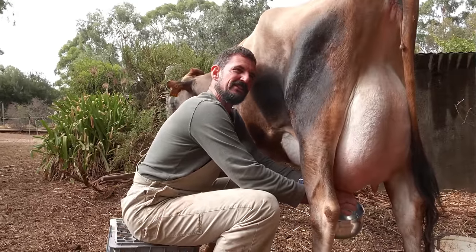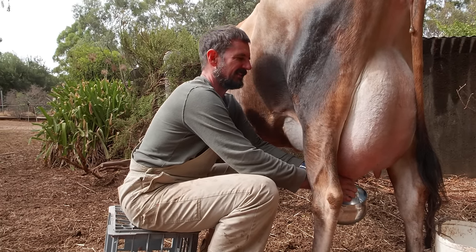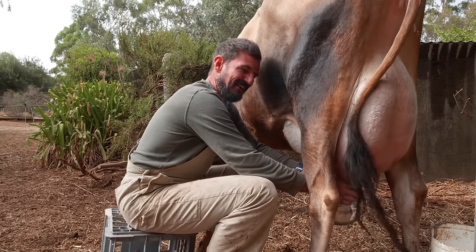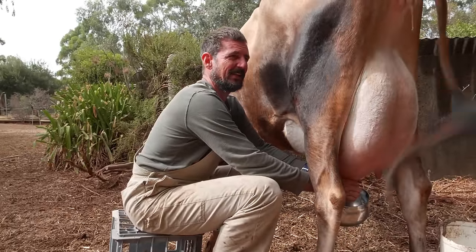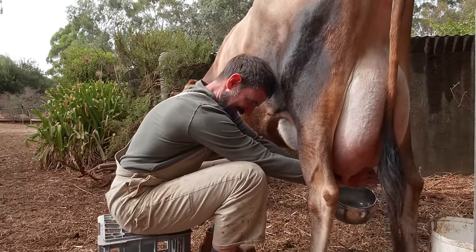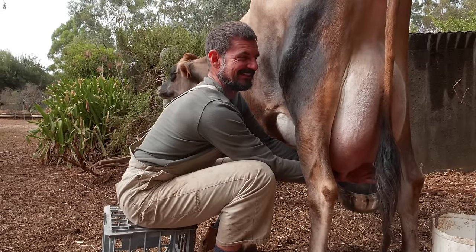I remember having a conversation with someone once and they were saying how horrific it was for cows to be milked. I don't know about a big industrial setup - it might be - but on a small scale like this, you can see that the cow has total freedom to go where she wants. I don't think it's that unpleasant for her. She would probably rather it was the calf rather than me. But with time I think she'll just accept that we're going to come and take the pressure off her udders. And this is definitely not a traumatic experience for this cow - it's actually a bit more of a hard experience for me trying to get this position.